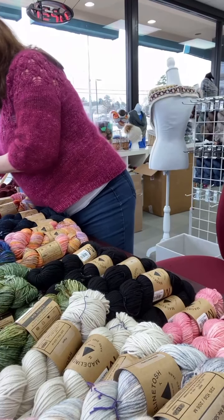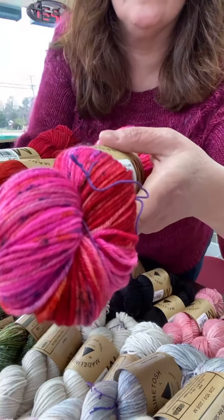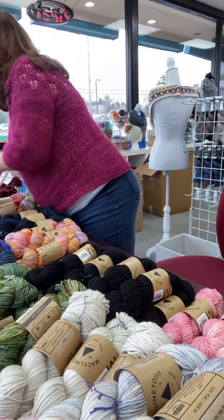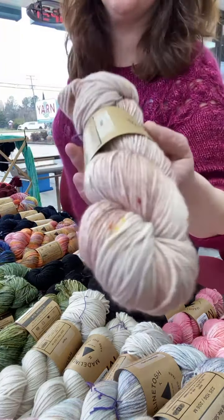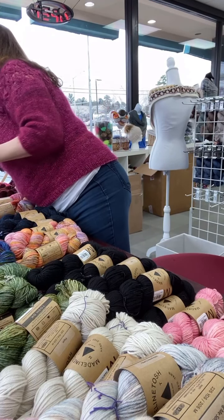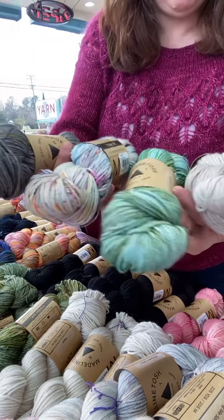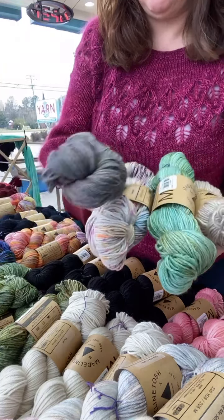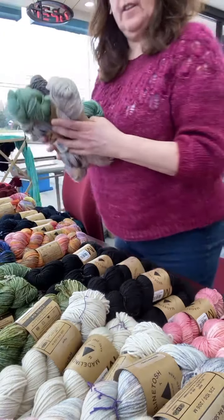We've got Blood Runs Cold, Carolina Reaper, and Mars in Retrograde — I love Mars. Look at that — Reaper and Blood. This one is gorgeous too — this is Circus, and I'm thinking little girl sweater. We've got some really cool ones: this is Lost in Trees, Antique Lace, Grace Notes, and Spooky Stars. Yeah, it's really fun.